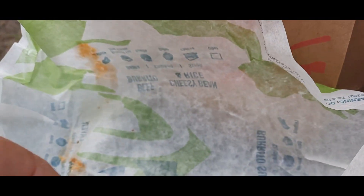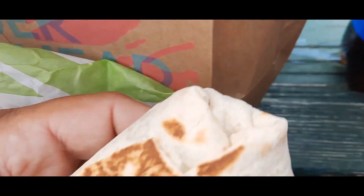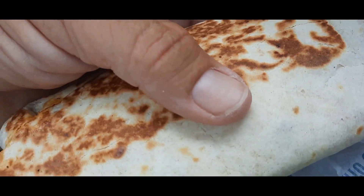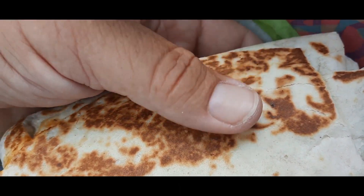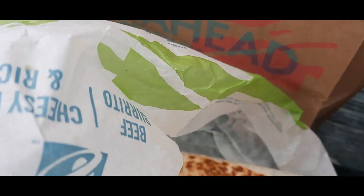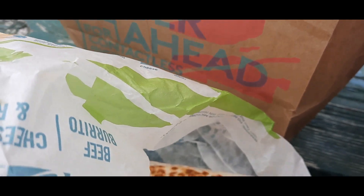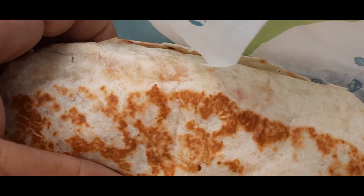This burrito here is a cheesy double beef burrito, and the other one's a spicy one.